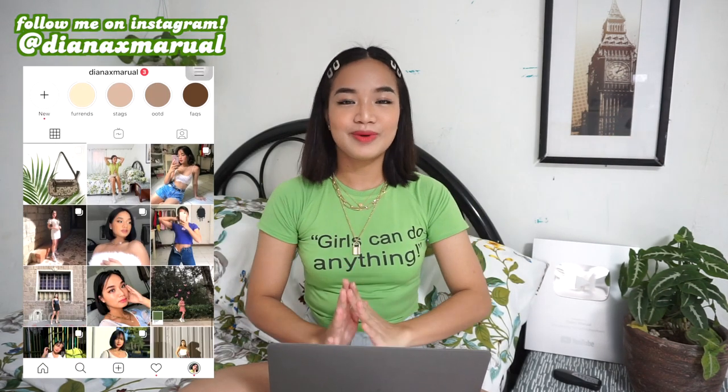Hello everyone! For today's video, I'm going to be sharing with you guys all the secrets that I can share with regards to my editing.